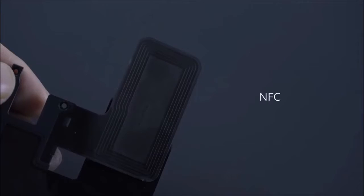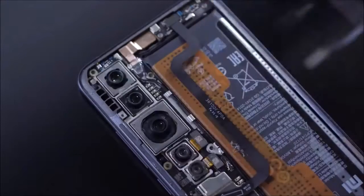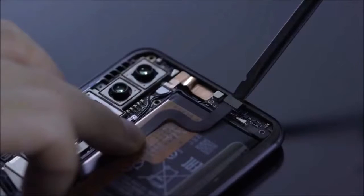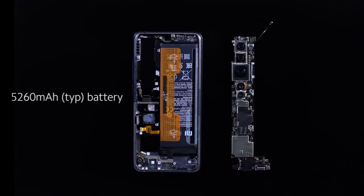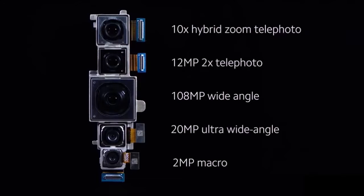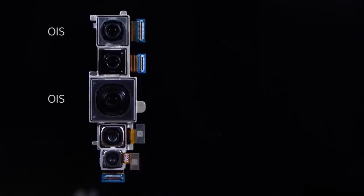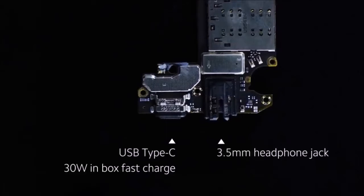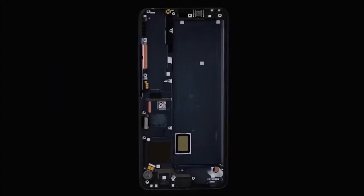Performance: The Mi Note 10 sports a Snapdragon 730G processor and 6GB of RAM — a chip we've already seen on phones like the Oppo Reno 2 and Galaxy A80. In our tests, the Mi Note 10 was very snappy in general, and its MIUI 11 interface based on Android 9 Pie was a breeze to navigate. There was no noticeable lag in loading heavy apps, multitasking, or watching and editing videos. On the other hand, we did experience the sudden shutdown of certain apps, but these crashes seem more software related.